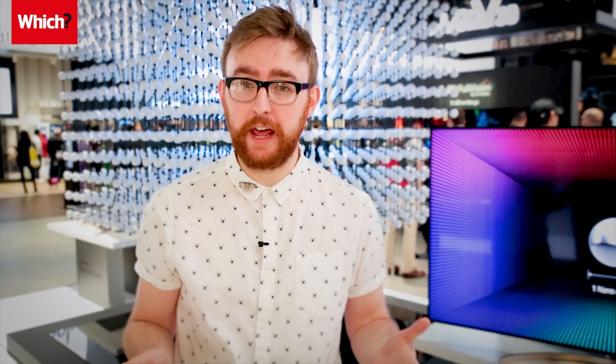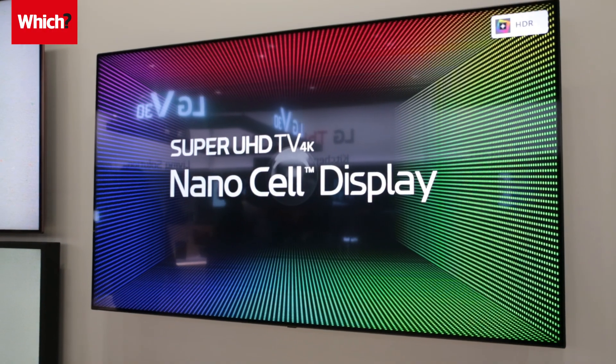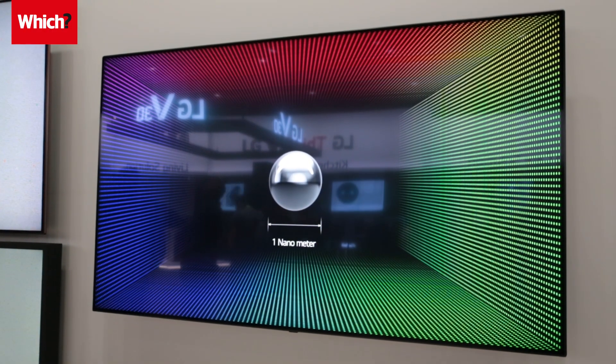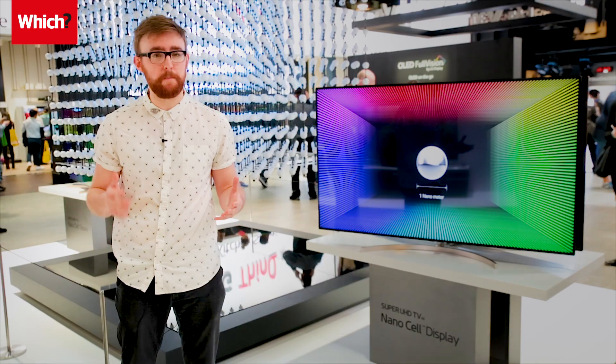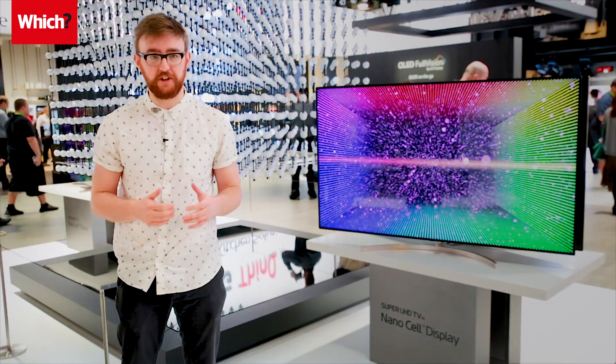LG's focus on OLED TVs and Samsung still sticking with QLED for its flagship sets means there's a big difference between the two ranges. All the smart features in the world won't save a TV with mediocre sound and picture quality, and if either of these brands have neglected the basics, then they'll lose out in 2018.